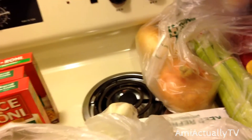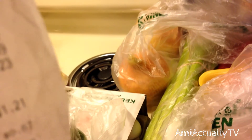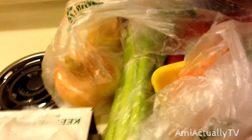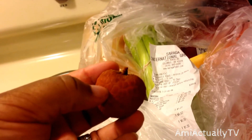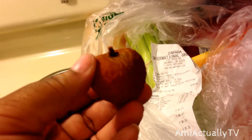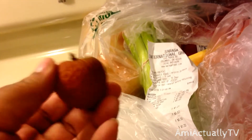The onions were $0.59 a pound. The celery was $1.49 for a bunch. I bought a bell pepper. I also bought some lychee — L-Y-C-H-E-E — it's a fruit. On the inside it's like a white fruit. I saw it on one of the cooking shows and saw it in the store, so I had to get it.